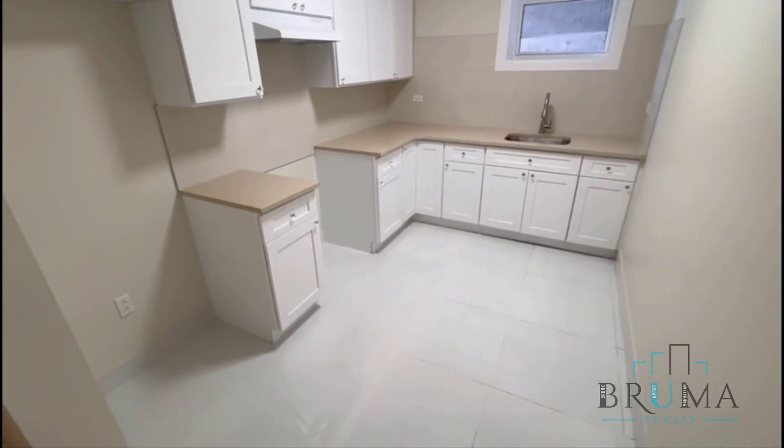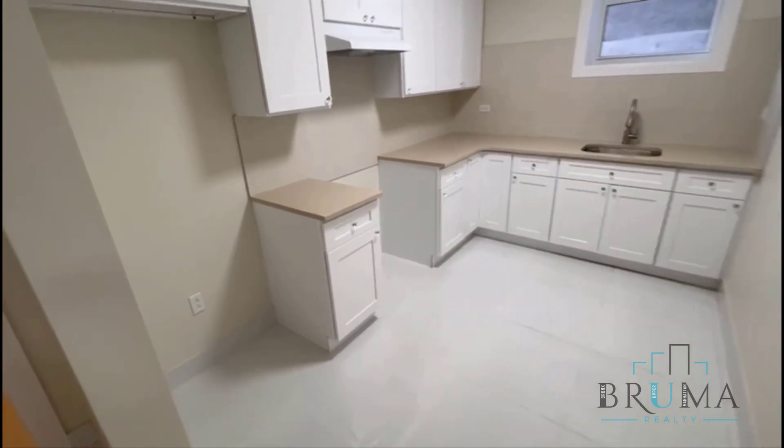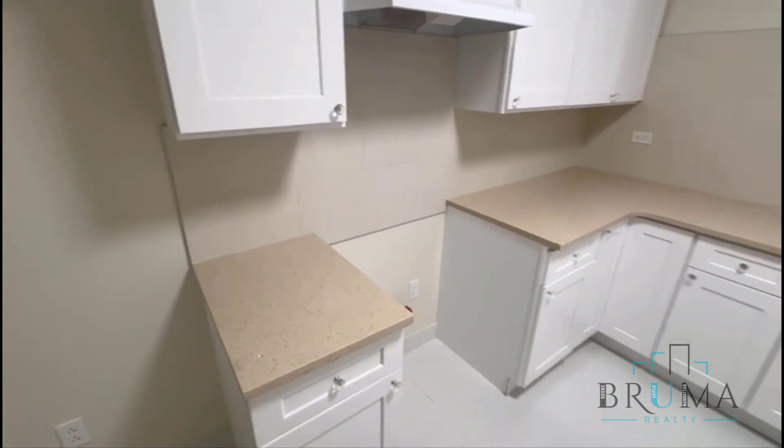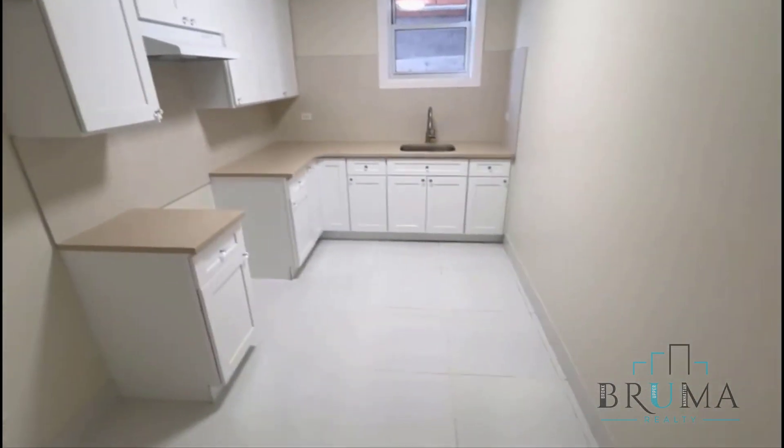When you walk in, here's your kitchen. All the appliances will be coming shortly — hopefully everything's brand new. Nice grain. Really nice spot.